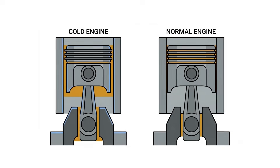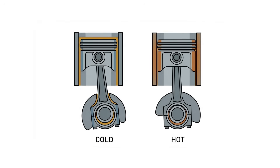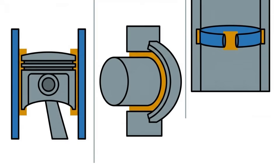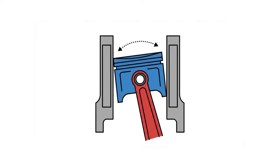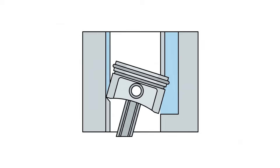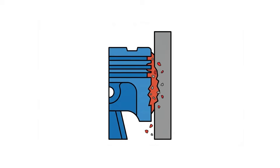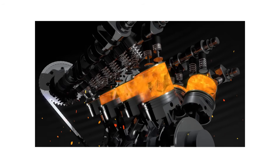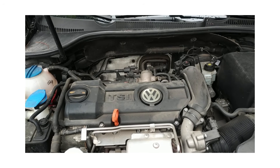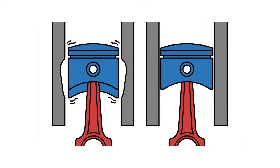All metal parts inside your engine shrink when cold. Pistons, bearings, and cylinder walls don't fit together properly. This causes piston slap — that tapping noise — as cold pistons rock in oversized bores, scraping away metal that should last hundreds of thousands of miles. Even modern engines suffer this. The Volkswagen GTI has rhythmic knocking on cold starts. The noise fades as everything warms, but damage adds up every time.